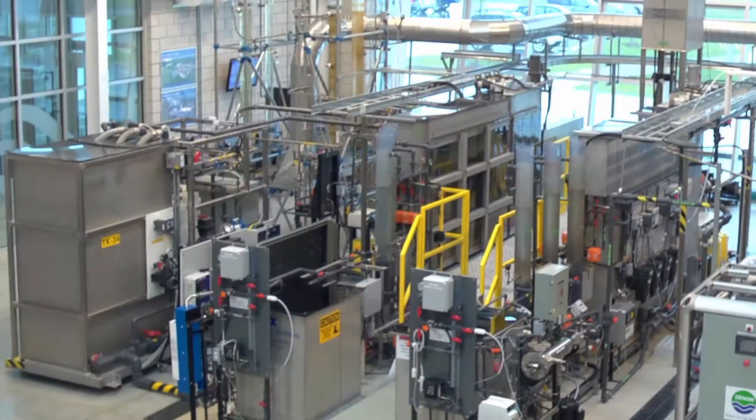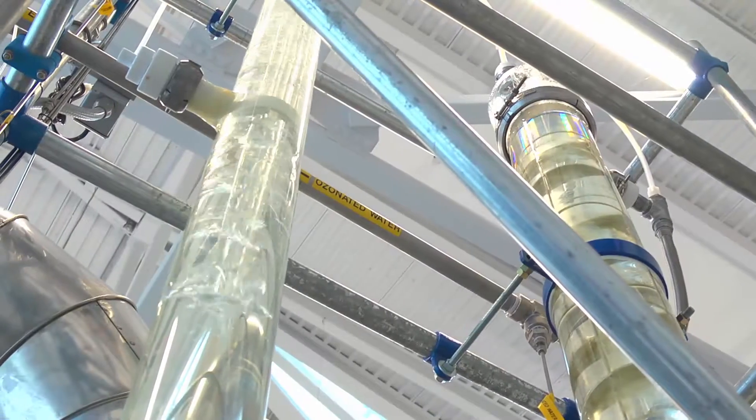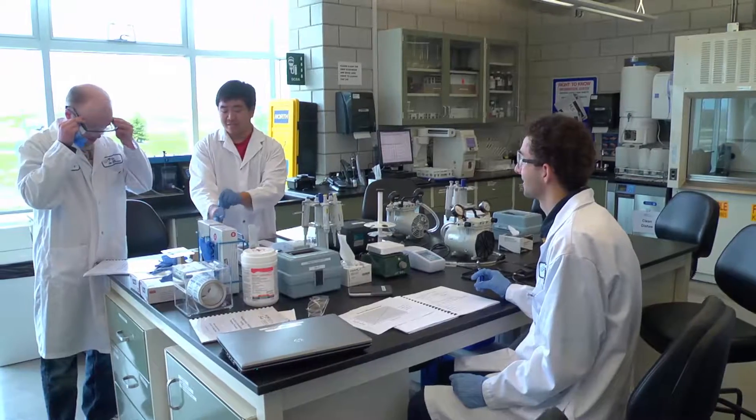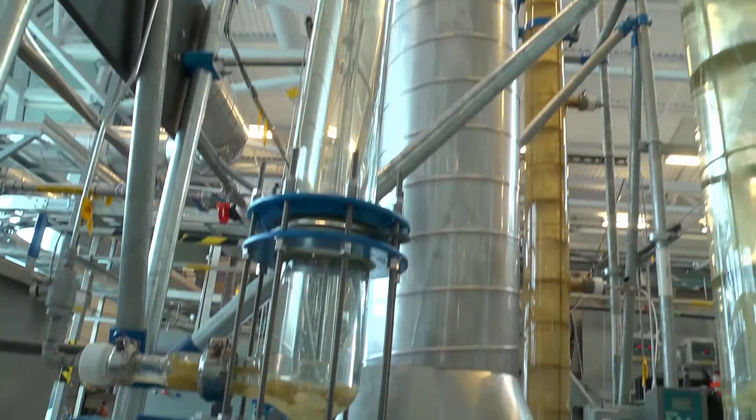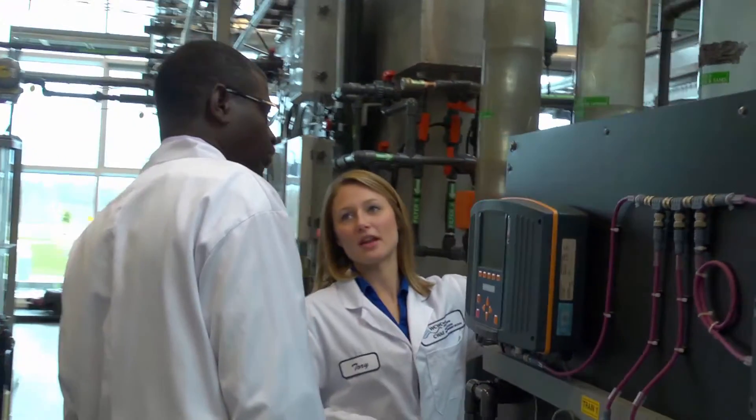The technology demonstration facility here at the Centre is used for many purposes. It allows for hands-on training using fully operational drinking water treatment, distribution, and monitoring equipment.